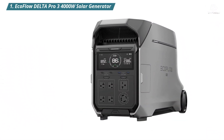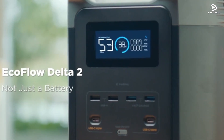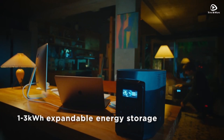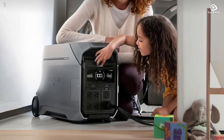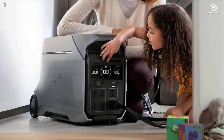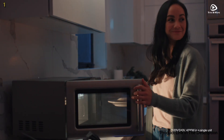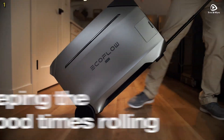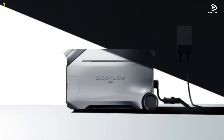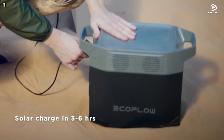Number 1: EcoFlow Delta Pro 3 — 4,000-watt solar generator. The Delta Pro 3 boasts an impressive capacity of 4,000 watt-hours, making it perfect for both home and outdoor use. With a maximum output of 4,000 watts and the ability to boost up to 6,000 watts, it can power nearly all essential home appliances, including a 3-ton central air conditioning unit or a 1-horsepower water pump.